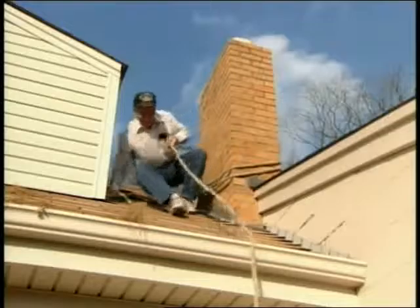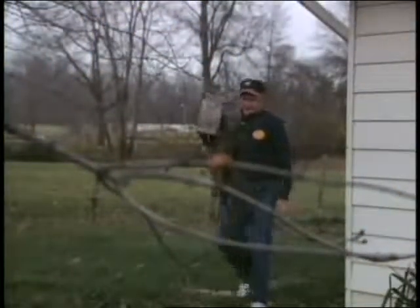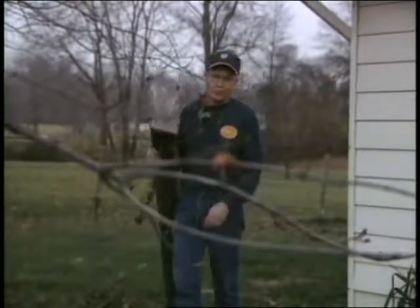And it's definitely dangerous. One of these days I'm gonna break my neck doing this. Well, honey, the gutters are clean, but the roses are gonna need some work.